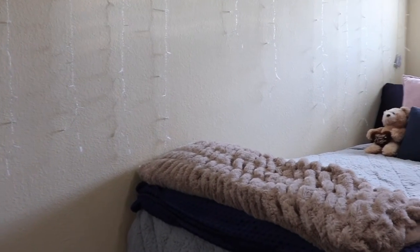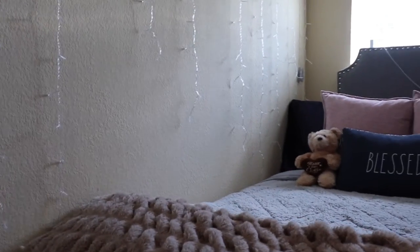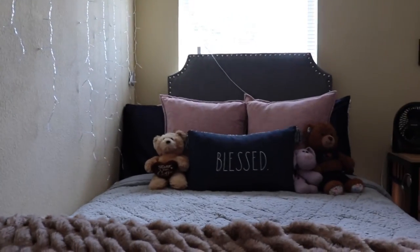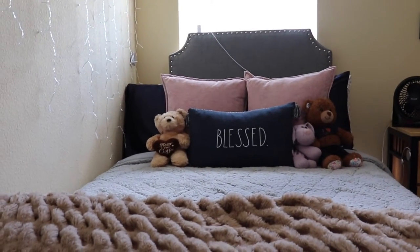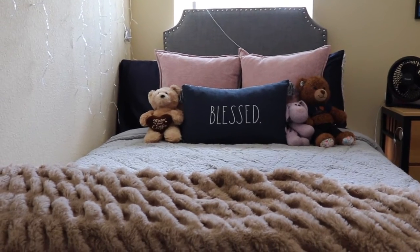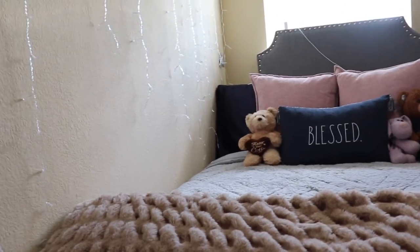Because I don't have anybody to film this for me, I'm behind the camera. But as soon as you walk into my room, you see the bed, and the bed is facing directly at me. So here I just have a little headboard that was given to me by a sweet friend. And then my pillows are from HomeGoods, obviously my favorite little stuffed animals. And then this blanket right here is so soft.